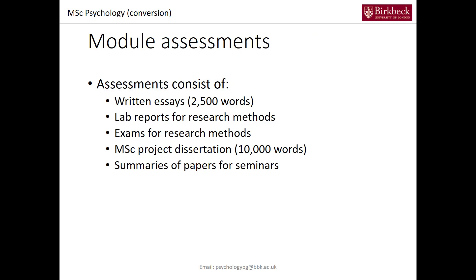All the modules are assessed, and assessments can either consist of written essays — most modules have essays. There are lab reports to be written for research methods. There are also exams for research methods, and there is the larger 10,000-word dissertation project. The dissertation includes formative feedback on summaries you've created about papers, and in seminars you will discuss these papers with your fellow students.